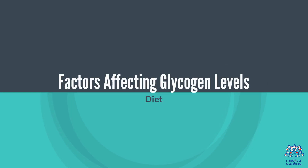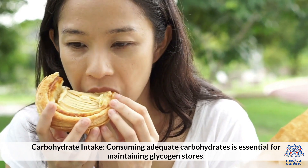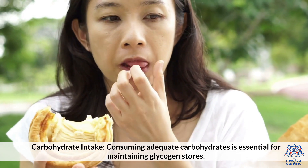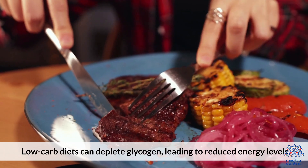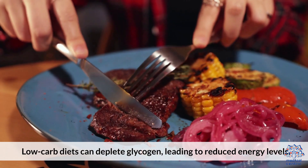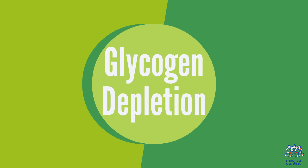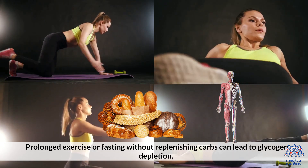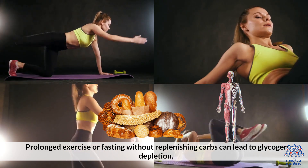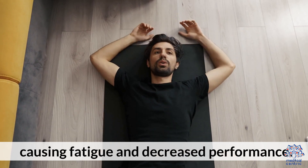Consuming adequate carbohydrates is essential for maintaining glycogen stores. Low-carb diets can deplete glycogen, leading to reduced energy levels. Prolonged exercise or fasting without replenishing carbs can lead to glycogen depletion, causing fatigue and decreased performance.